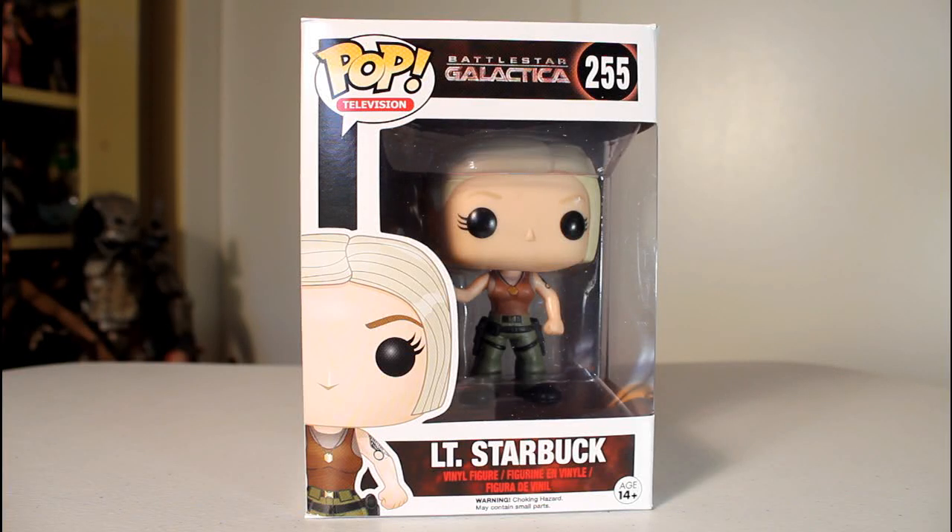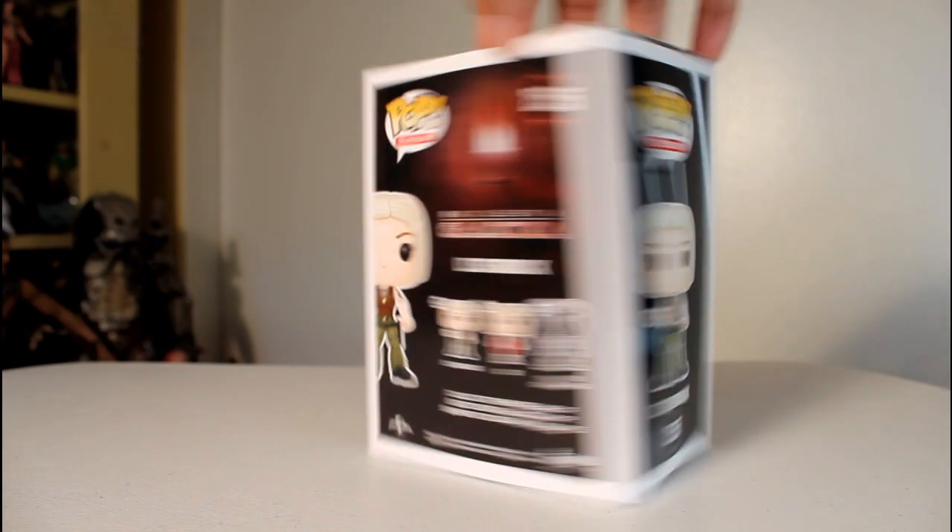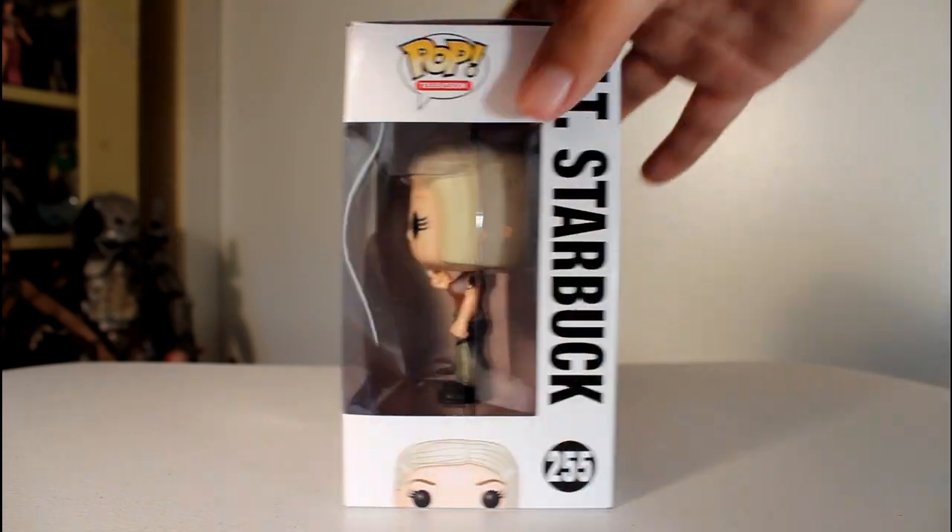Hey, this is John Carlos, and I am very excited to review for you the Funko Pop of the Harbinger of Death herself, Starbuck, from Battlestar Galactica.